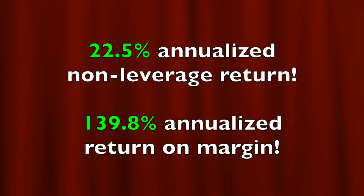That's real cash that we put into our pocket. We can use it to pay bills, reinvest, or even go on a vacation — it's our cash to keep. If you annualize that return, it equates to a 22.5% non-leveraged annualized cash-on-cash return. If you calculate the return on margin requirement, it equates to a 139.8% annualized return on margin.